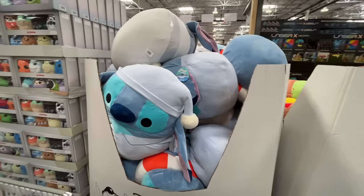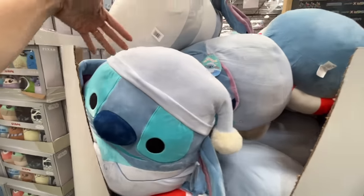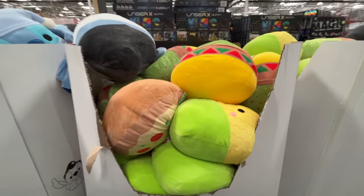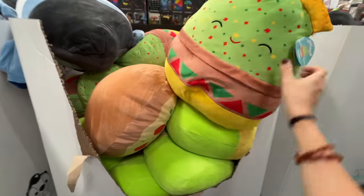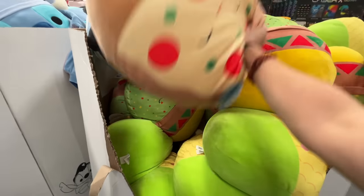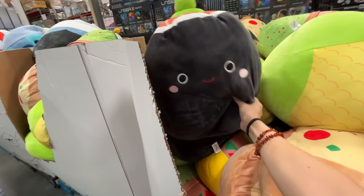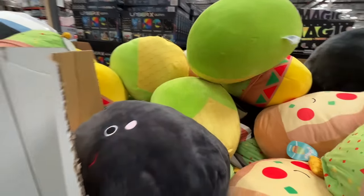The Squashmallow Pandemonium — they have Stitch, and they also have Stitch as Elvis. They have guacamole or something, a taco, pizza, sushi, and corn. They have it all right here at Costco. These are like $12.